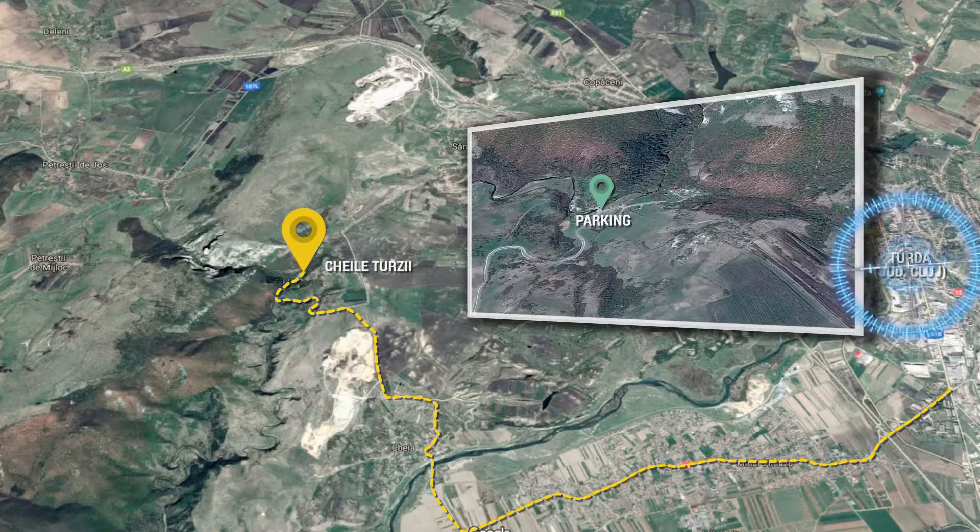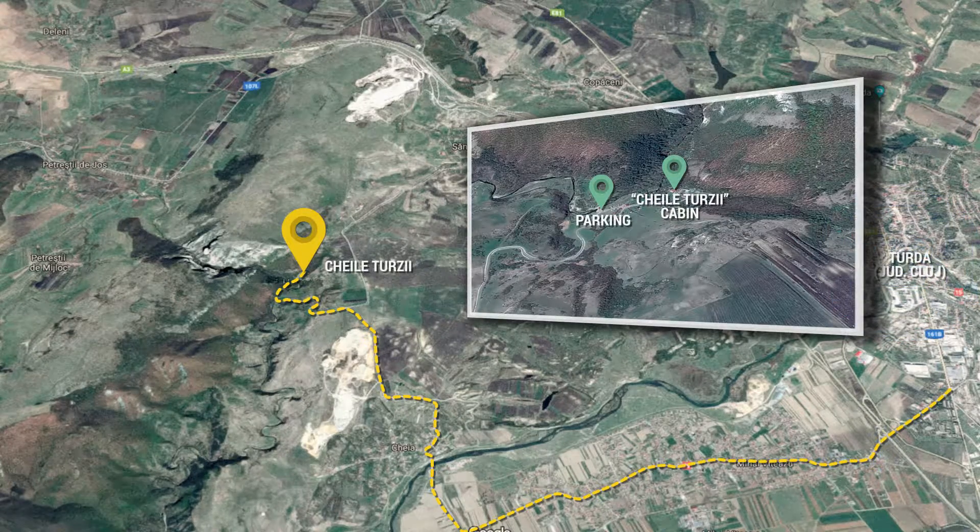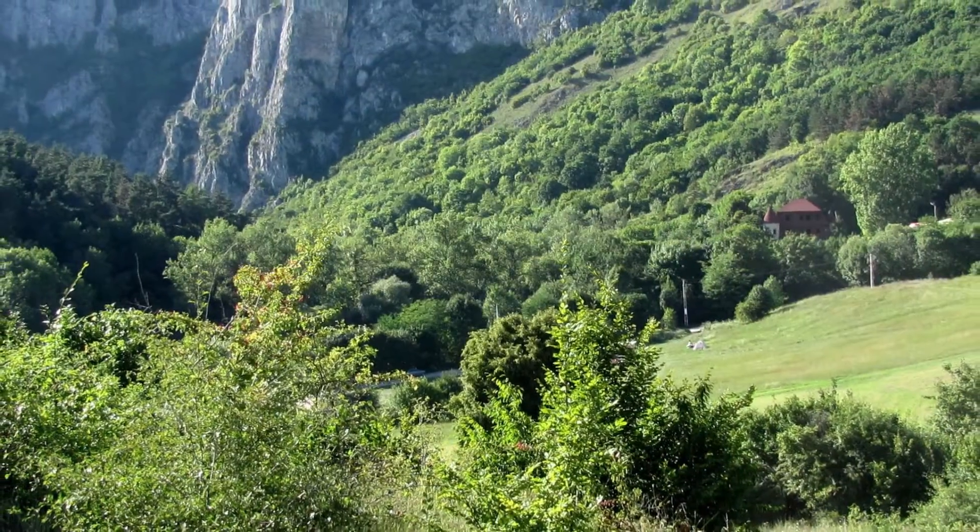Not far from the city of Tudor — a city that, 2,000 years ago, used to be the headquarters of the Roman 5th Legion Macedonica — there is a lovely nature reserve located in a 2km long canyon with walls that can reach 300m high.